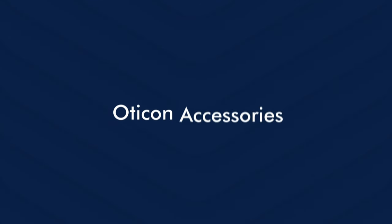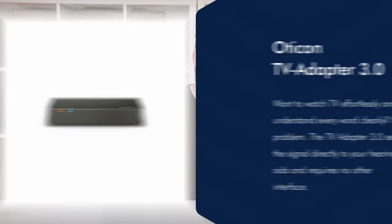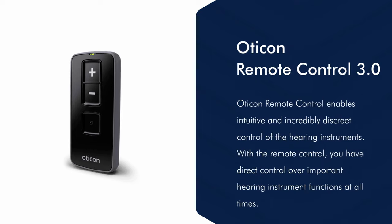Let us now talk about the Oticon accessories. Firstly, there is the Oticon TV streamer which is a device that you can connect to your TV and then the sound of the TV is directly streamed into your hearing aids. Secondly, there is the Oticon Connect Clip which is a device that you can clip on and connect to your smartphone so you can take calls using it. Then there is the Remote Control 3, a remote control with which you can increase or lower the volume of the hearing aids and change the programs of your hearing aids.